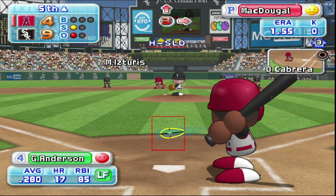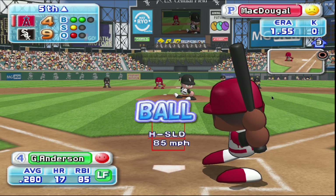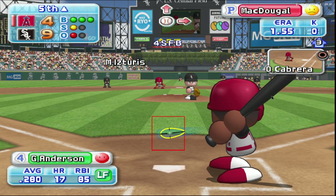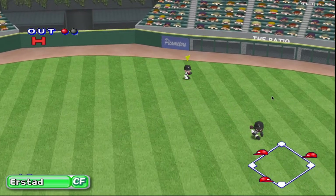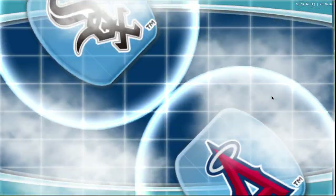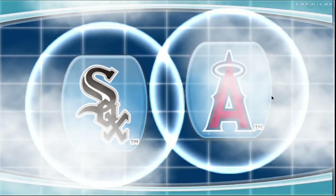Strike! Count one-one. Count two-and-one. Upstairs a bit high. Ball. Right between second base and shortstop. Hit to center field. Airstad is going after it. Second base runner comes home. The Angels pick up a run. Anderson hits it over the center fielder's head for an RBI double. Anderson gets a base hit, his third of the day.